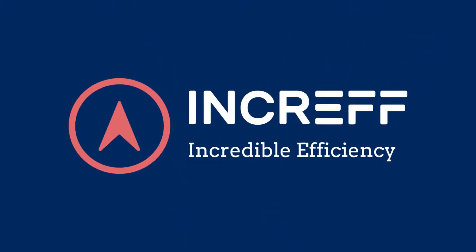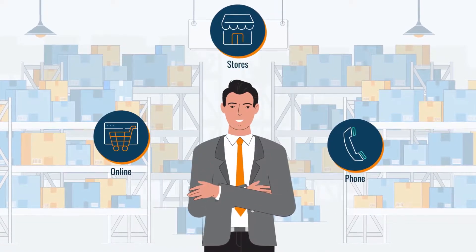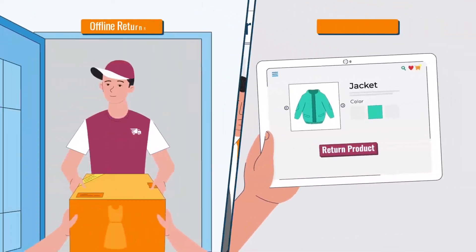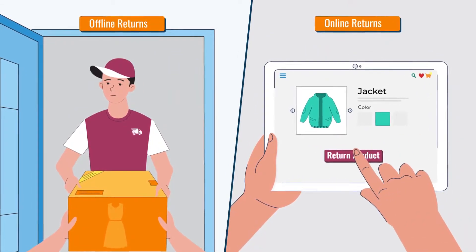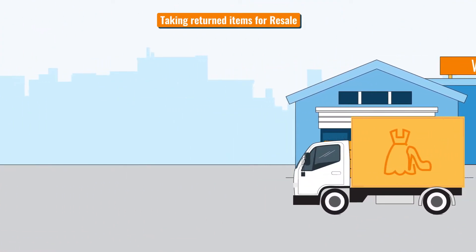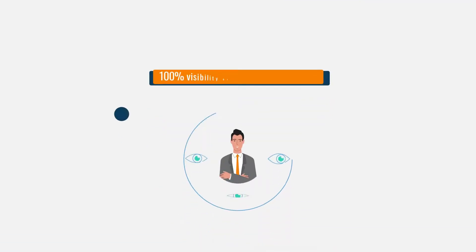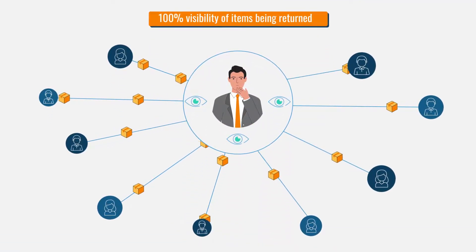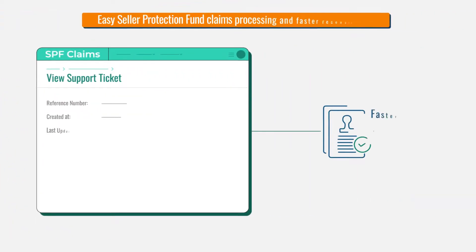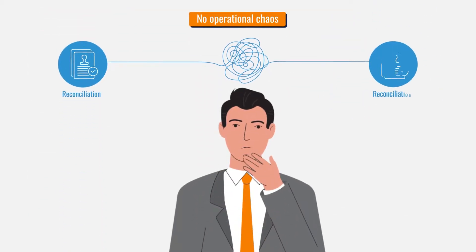Returns Ginny by Incref. Are you excited to expand your sales across offline and online channels, but unsure of how the returns will be managed? Retailers often struggle with many challenges when it comes to handling returned items. They want instant availability of the item for resale at an optimized value to prevent opportunity loss, 100% visibility of items being returned to improve planning and execution, easy SPF claims processing, and faster reconciliation with marketplaces. No operational chaos.